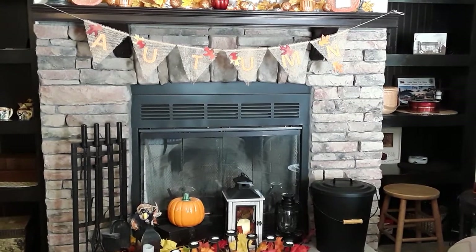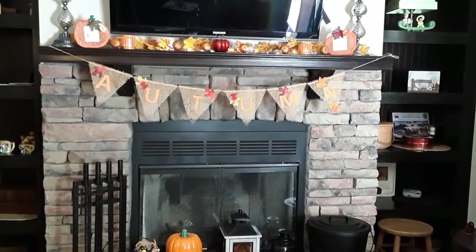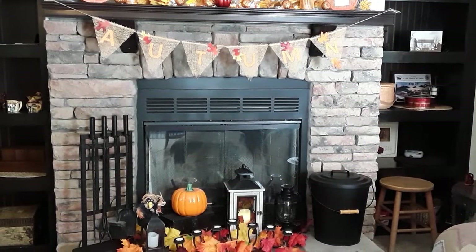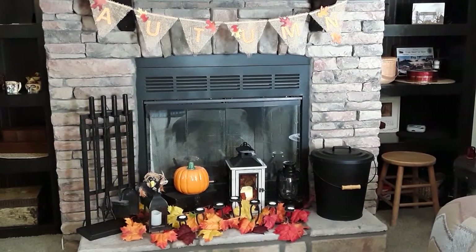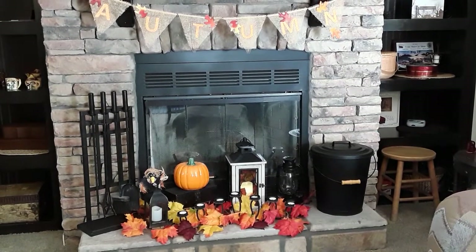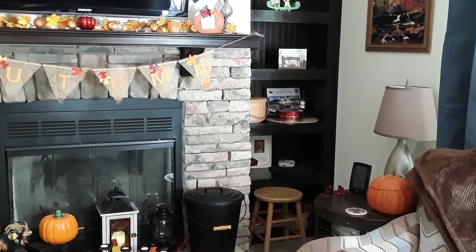This is our fireplace. I have a banner that me and my aunt made, and then there is a mantle and the hearth. The candles I have on the hearth — the black candle holder — I got at Salvation Army for $1.99, and I have just tea light candles in that. I also have a lantern that a friend gave me.